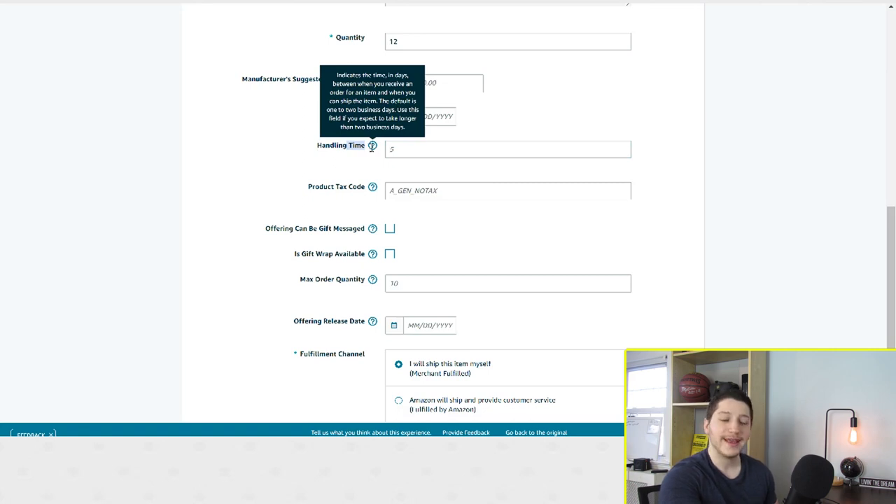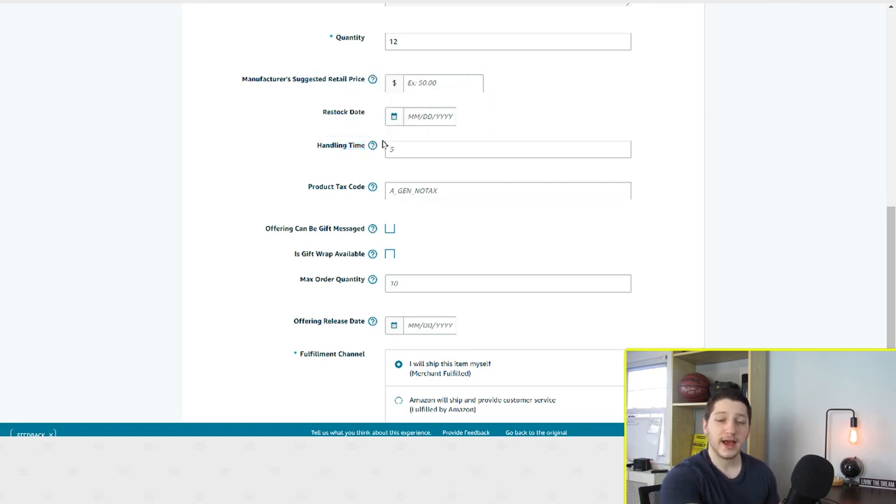As Amazon states, this indicates the time in days between when you receive an order and when you are actually going to ship it out. Some of your suppliers might ship it out within one day, some might take three to five days. Whenever you are offering an item on Amazon, you want to make sure you are putting the accurate handling time, because if you don't fill it out, Amazon will automatically put it as two days. But if your supplier takes five days to ship it out, it's going to get there late to the customer and negatively affect your Amazon account.